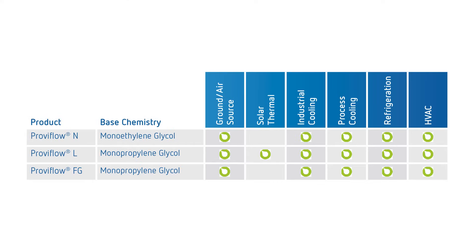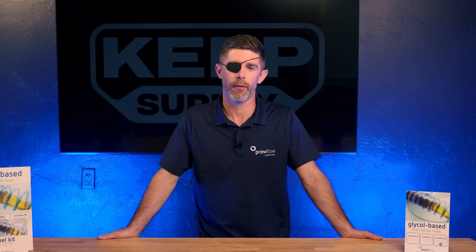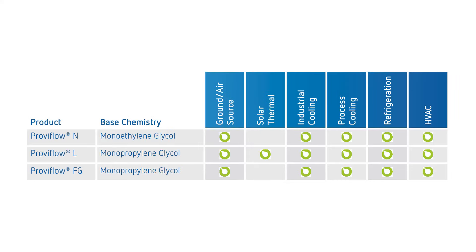ProvoFlow L is an industrial grade inhibited propylene glycol — same applications as ProvoFlow N, however it's used where ethylene glycol is not a suitable medium. And then ProvoFlow FG is our NSF HT1 approved product. It's a food grade inhibited glycol intended for food production and pharmaceutical production applications where there's potential for incidental food contact.